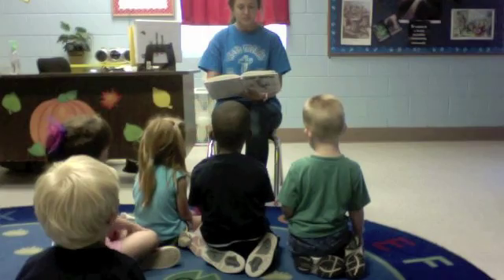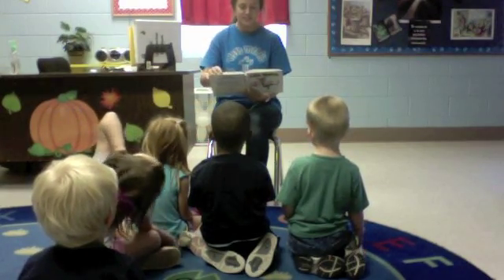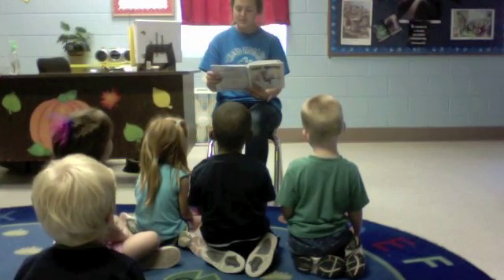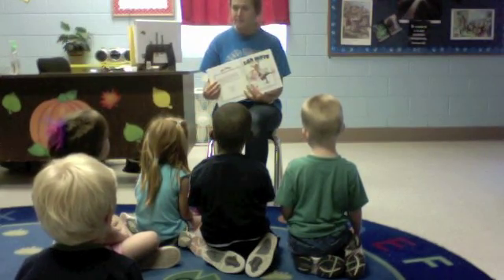I can do all these things because I have a skeleton inside my body. If I didn't have one, I wouldn't be able to stand up. I'd be all floppy.